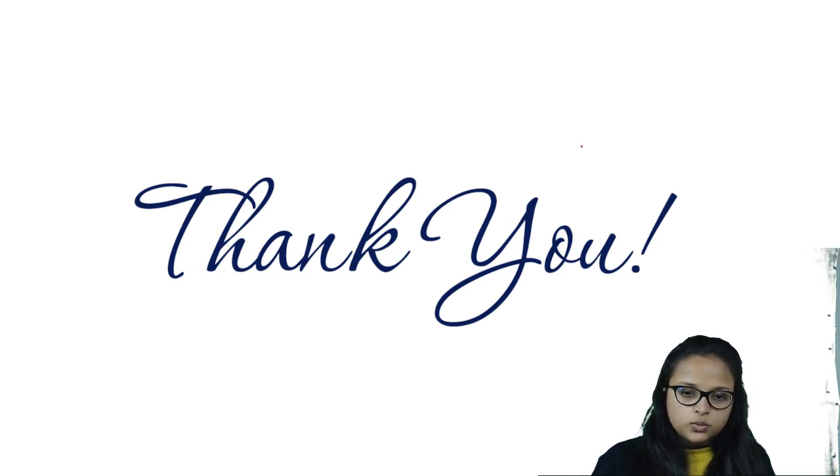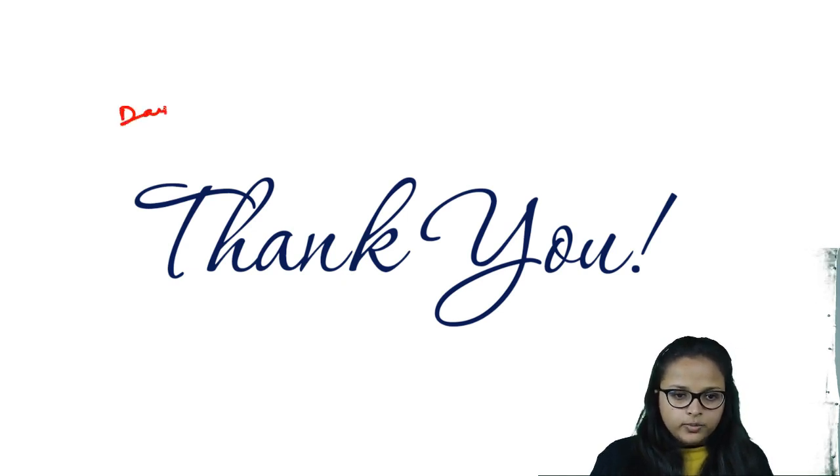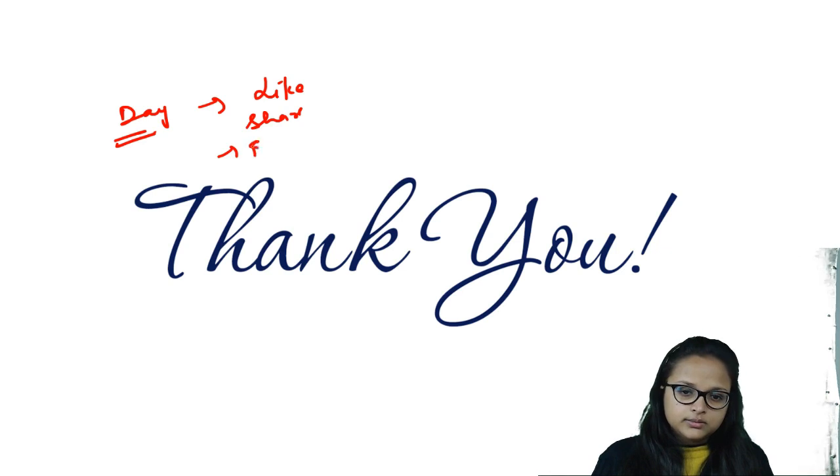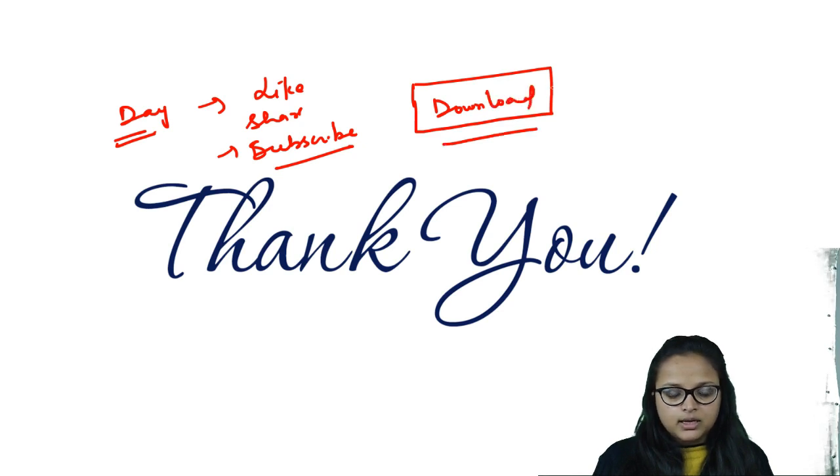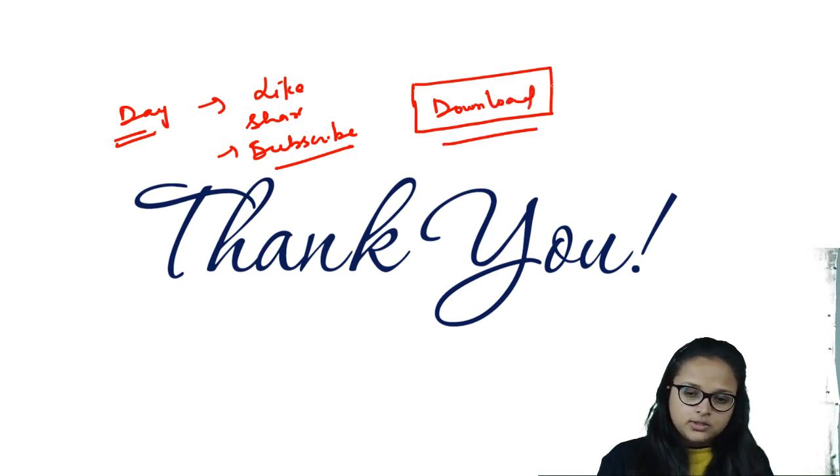So this is all for today's video — Day 11. I hope you liked it. Please like, share, and subscribe to our channel. The PDF is available in the description box, so download it and take prints as well. Thank you for watching and I will see you tomorrow.